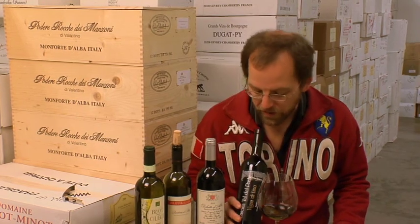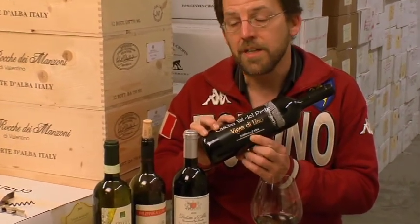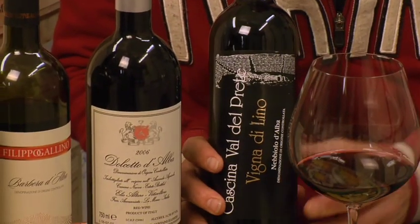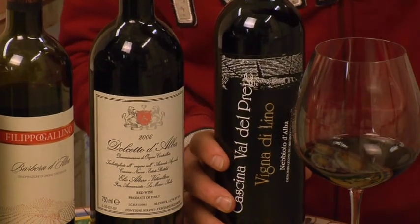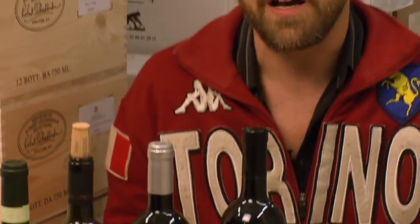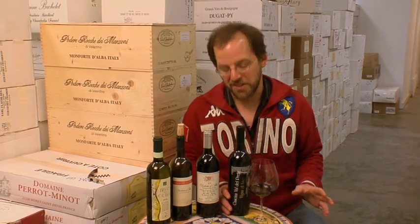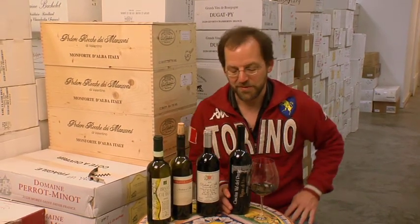And finally Nebbiolo, whether it's a Nebbiolo d'Alba such as this one, or a Barolo, Barbaresco, or any of the great Nebbiolos. Nebbiolo, unlike Barbera and Dolcetto, really has pretty pronounced tannins — they can be tamed a little bit in the winemaking process, but the grape naturally lends a lot of tannin to the wine. So generally they're aged a little bit longer, and I often like to drink them with foods that can stand up to tannin, and that generally means meat. In Piemonte they like to take meat and braise it in red wine for a long time, and that's a wonderful combination for Nebbiolo.